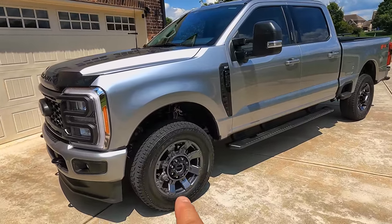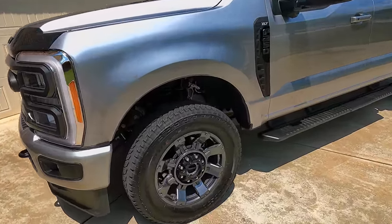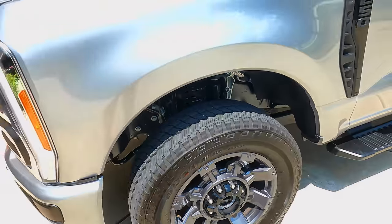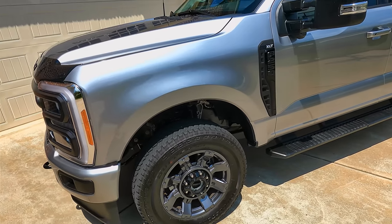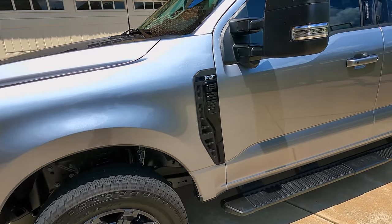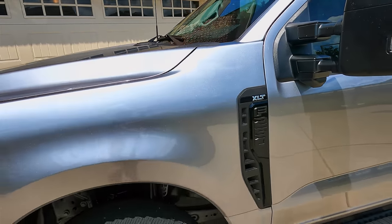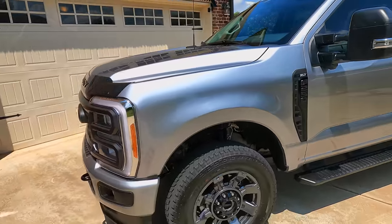I went with the upgraded wheels — these are gray metallic. I really like those. It really was an attractive truck from the get-go. Got the blacked-out emblems here. I went with an XLT.